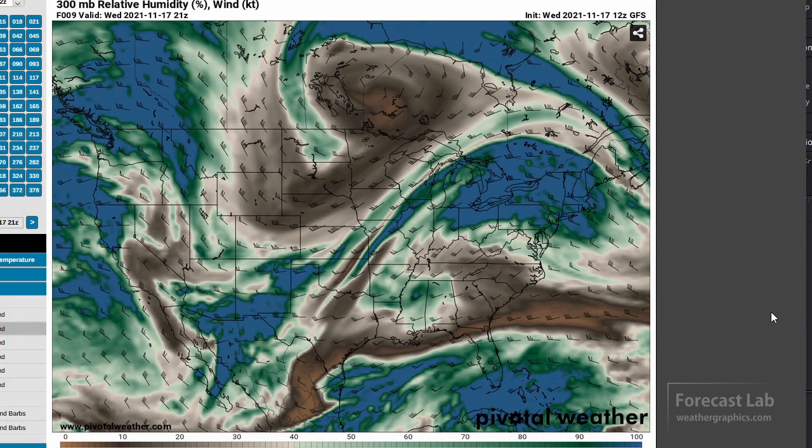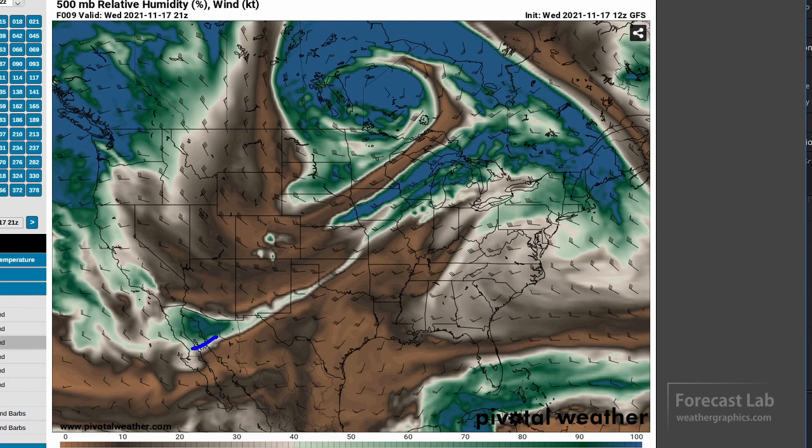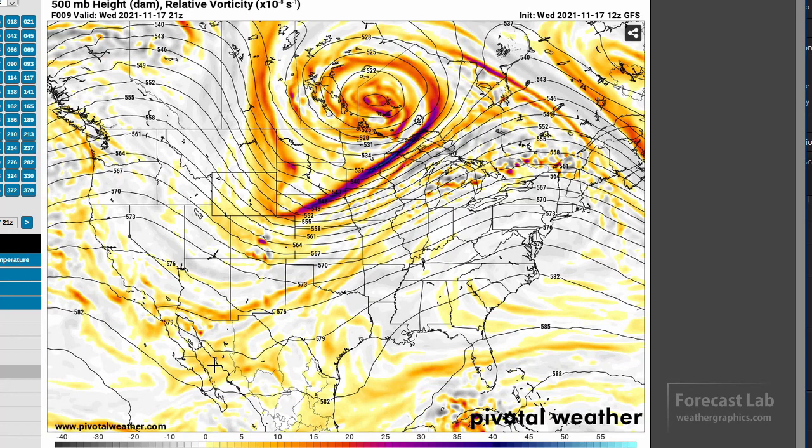The 300 millibar relative humidity, up at 30,000 feet, does show that system about exactly where it was on the satellite. In the wake of it, there's that dry slot coming into the back of the system, dropping down to 500 millibars. On the mid-tropospheric heights and vorticity, this is suggesting the ascent area right in that region, with the shortwave possibly right in there.